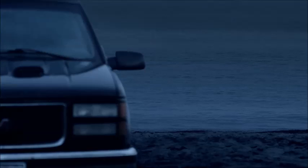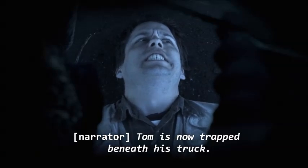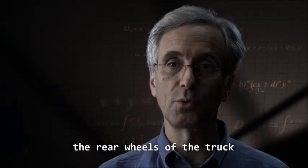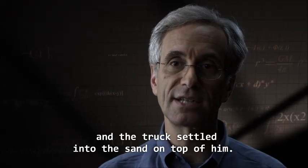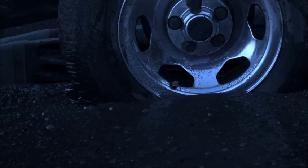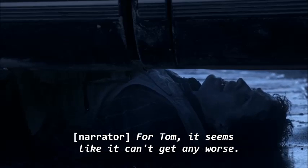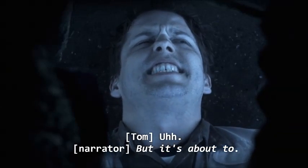A little water actually firms up the sand — it's actually stronger than dry sand. But if you keep adding water to the sand, it stops being wet sand and starts being sandy water. Tom is now trapped beneath his truck. The tides undermined first the rear wheels, then the front wheels, and the truck settled into the sand on top of him — sandwiched between the sand below him and the truck above him. For Tom, it seems like it can't get any worse, but it's about to.